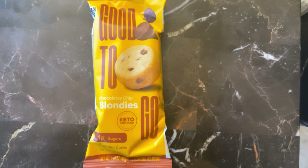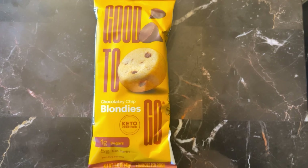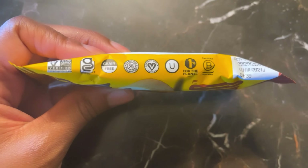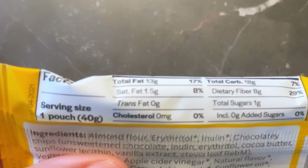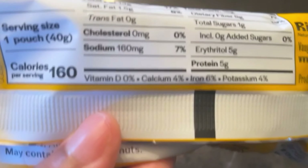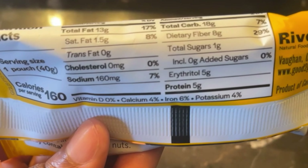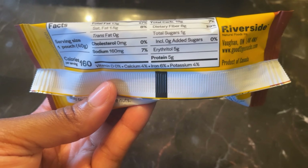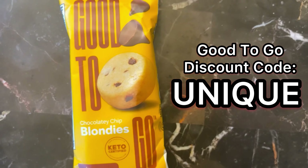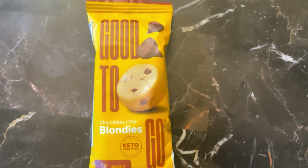Next up we have Good to Go Chocolatey Chip Blondies. They are non-GMO, grain-free, gluten-free, and vegan. Nutrition facts: 160 calories, 13 grams of fat, 18 grams of carbs, 8 grams of fiber, 5 grams of erythritol, so 5 grams net carbs, and 5 grams of protein. You can also use discount code 'UNIQUE' on the Good to Go website to save some money!